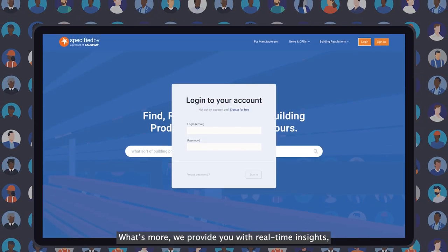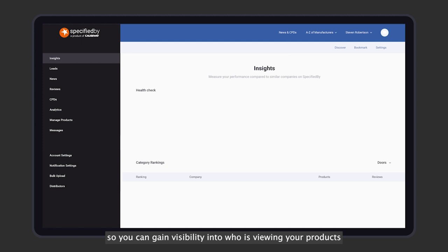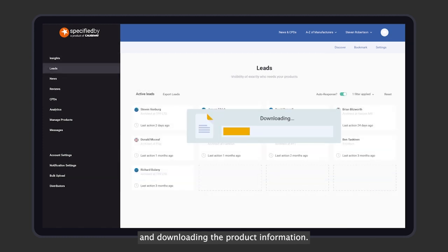What's more, we provide you with real-time insights so you can gain visibility into who is viewing your products and downloading the product information.